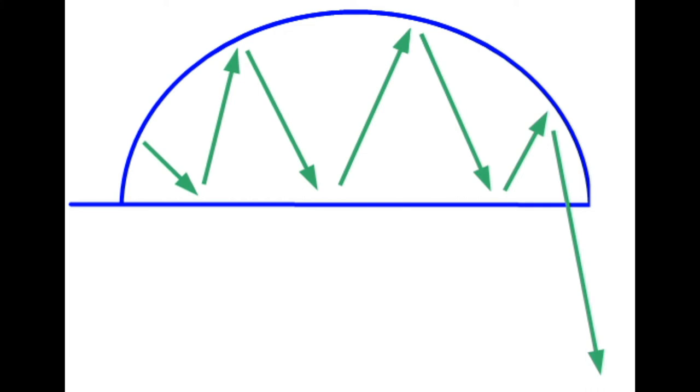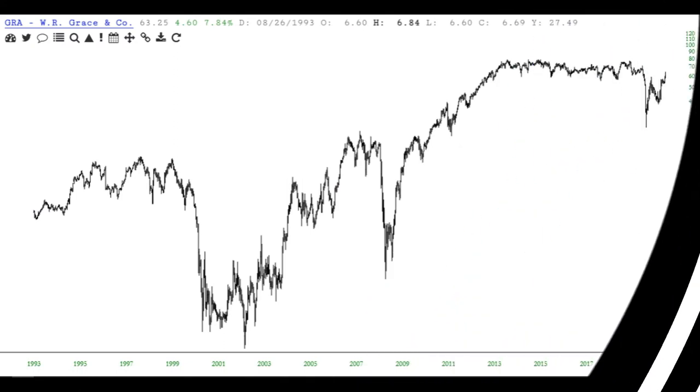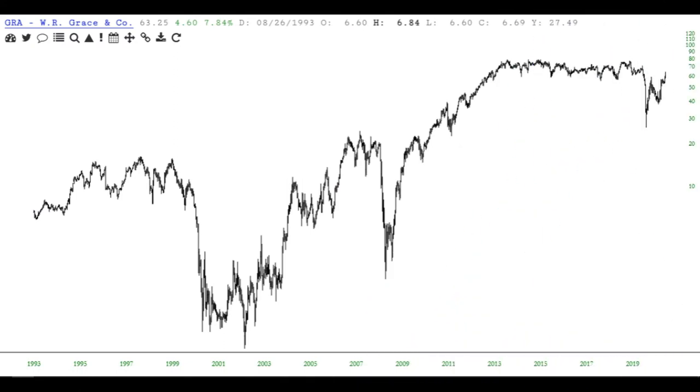Of all the patterns, the rounded top is just about the easiest one to identify. The size of the top and the cleanness of the top — that is, how well confined it is within that semicircle — really suggest the quality of the top and suggest the plunge that may take place afterward.